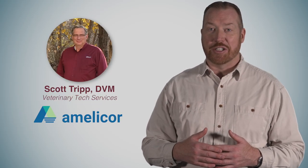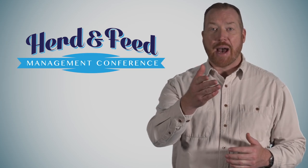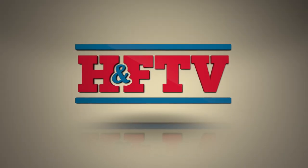Veterinarian and consultant Dr. Scott Tripp from Amelacore recently spoke at the Herd and Feed Management Conference in Las Vegas, speaking about antibiotics for large animals. And it all started with a roast, a shoe, and a syringe.